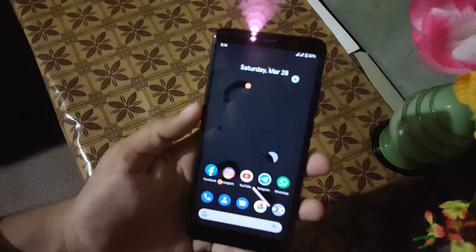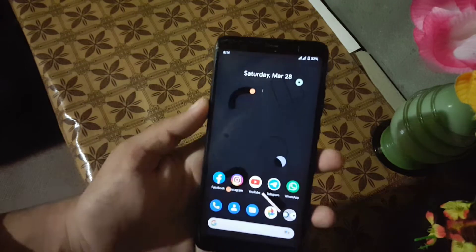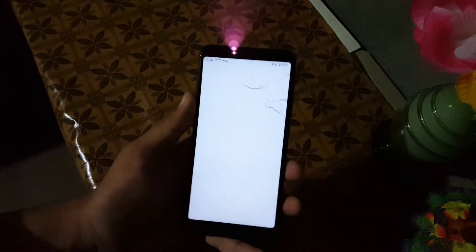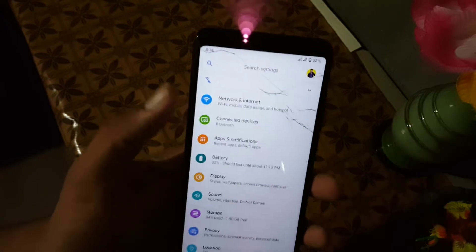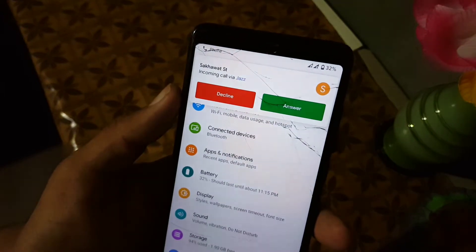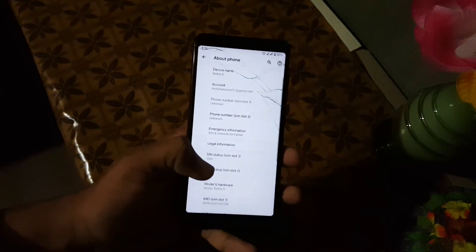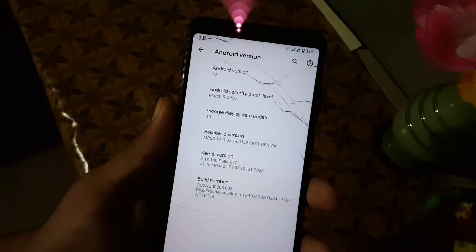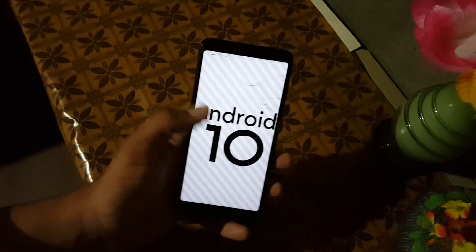Assalamualaikum guys, how are you? I hope you're doing good and welcome to another video. In this video I will show you a full review of the latest Pixel Experience Plus ROM for our Redmi 5. Its Android version is 10, security patch is 5 March 2020. The ROM is pretty stable and the latest ROM of Pixel Experience, so without any further due let's get started.